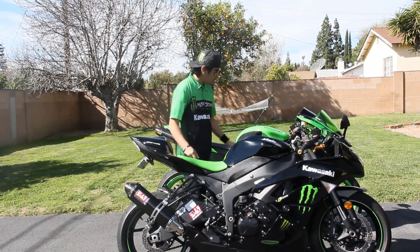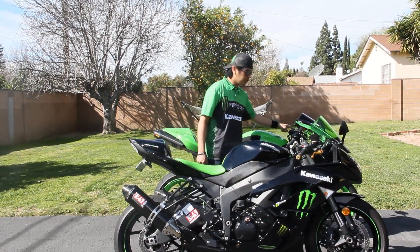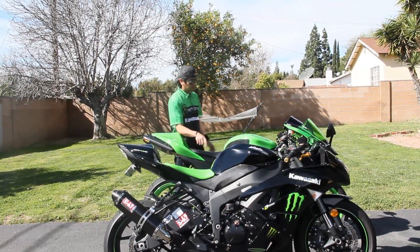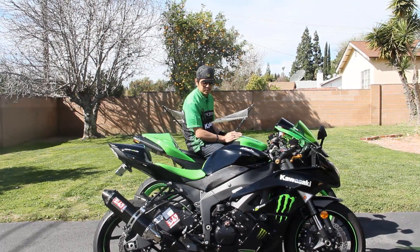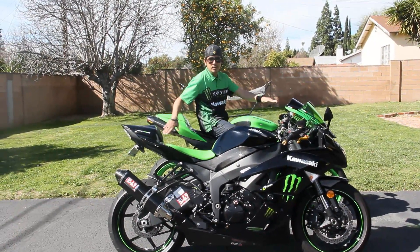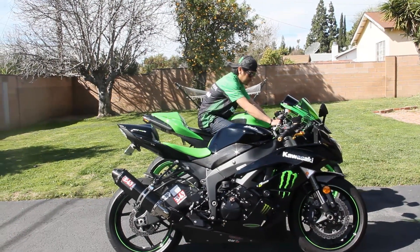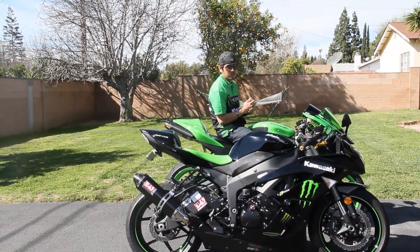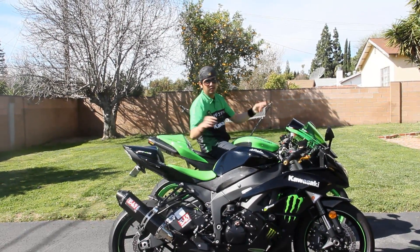That said, with all the goodies installed on this 2008 Ninja ZX-6R — including a GPR steering stabilizer — riding it yesterday on the canyons gave me extraordinary excitement and adrenaline. But this bike gives more stress and you will feel fatigue a lot faster when riding the 08 compared to the 09.